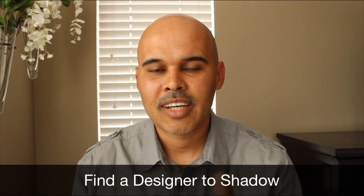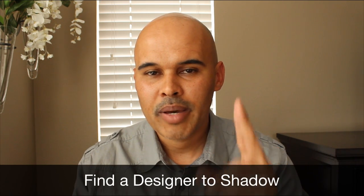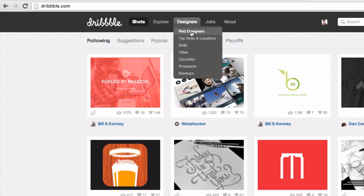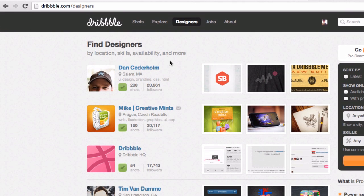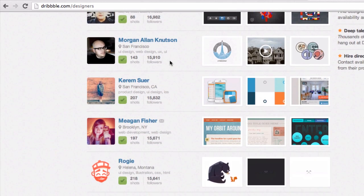The second thing you want to do is find a designer that inspires you. Go to Dribbble.com, click on designers, click on top designers, and find one who inspires you. Focus in on that one designer — they're going to have a level of consistency throughout their portfolio that you need to study. You want to see that consistency from project to project. Find that person, shadow them, subscribe for a scout account on Dribbble, follow them, and follow all the pieces they put out.